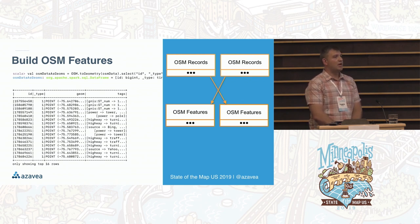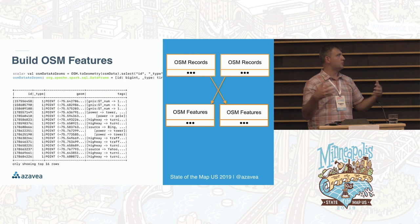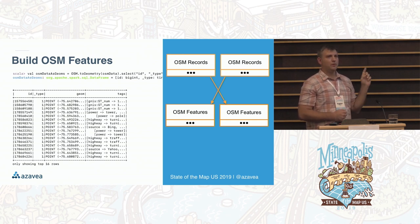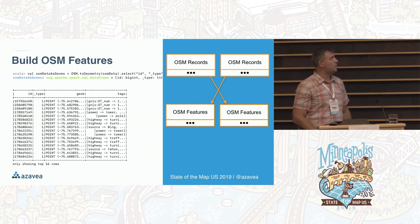What we can do is use a library called VectorPipe, which joins nodes to ways and ways to relationships to rebuild these geometries in the cluster on the fly. This is a shuffle step — the workers figure out what needs to happen, join the geometries, and what you get back are actual geometry objects. In the JVM world, those are represented by a JTS object, a very feature-full geometry library, as a user-defined type within the distributed data frame.